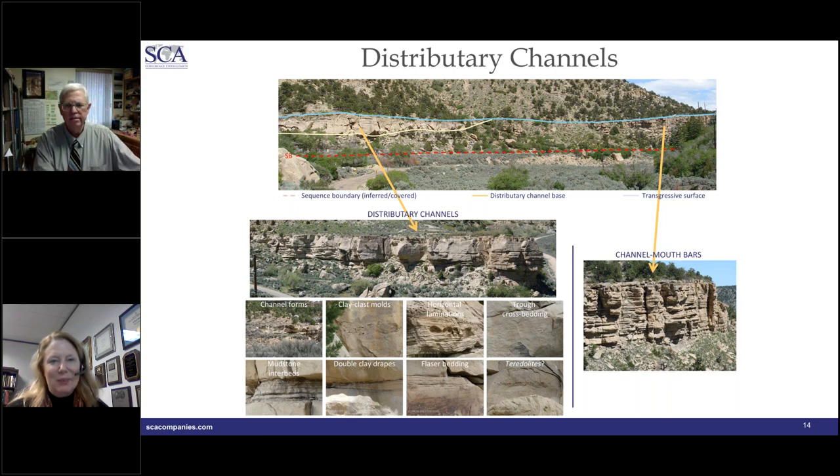Bill, thank you for today's webinar. We're nearing the end of our time. I want to remind all attendees that later today you'll receive a link to a recording of today's webinar, an evaluation form, and registration details for Dr. Little's field trip to the Book Cliffs, Utah — a Case Study in Coastal Sequence Stratigraphy, offered by SCA May 6th through 10th, 2019.